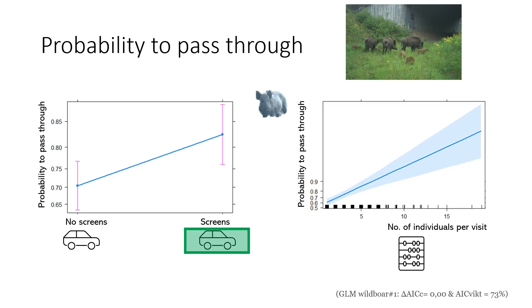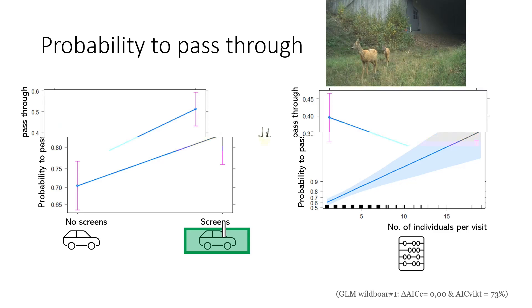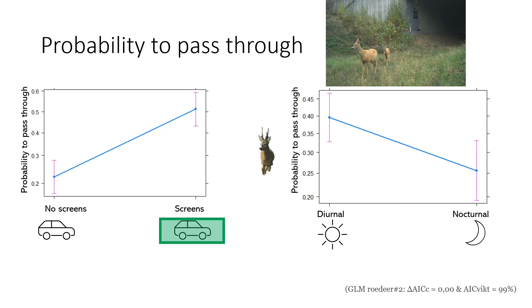Moose and red deer were too seldom utilizing the area, not generating enough observations to analyze the impact from screening. Wild boar, on the other hand, were 1.6 times more likely to pass through after screen construction, thus screening of traffic boosted passages by wild boar. In wild boar, the probability of passing through also increased with larger group size of accompanying individuals per visit. Roe deer were 2.6 times more likely to pass through, thus screening of traffic also boosted passages by roe deer.